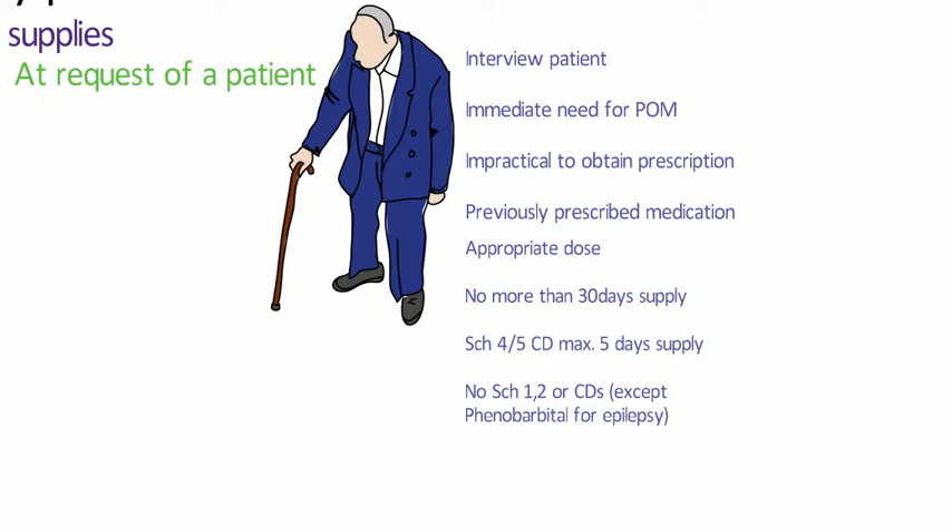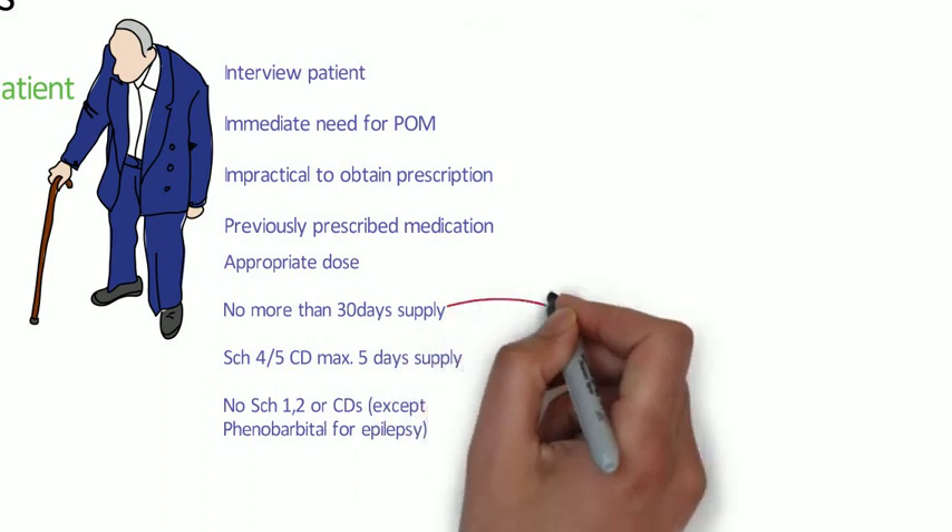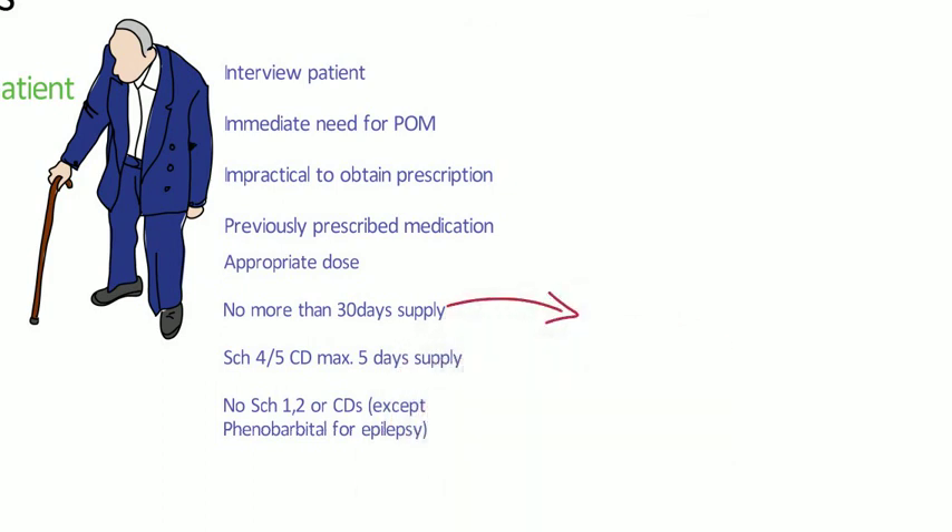You need to ensure that what you give them is safe and the dose is appropriate. You cannot supply more than 30 days supply unless there are certain circumstances to allow this. If the medicine is a controlled drug in schedules 4 or 5, then a maximum of 5 days supply can be given. If the medicine is a schedule 1, 2 or 3 controlled drug, no supply can be given except if it is phenobarbital for the treatment of epilepsy.